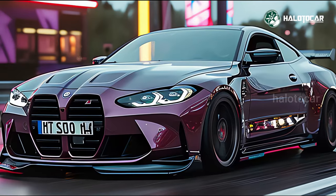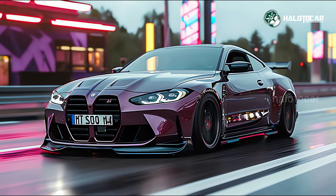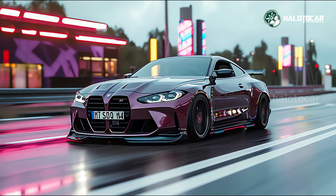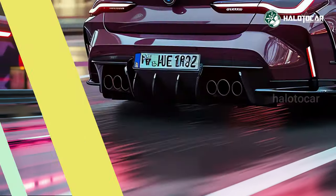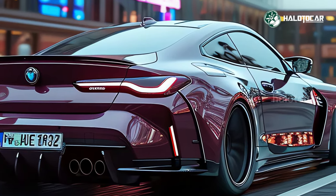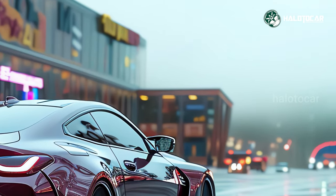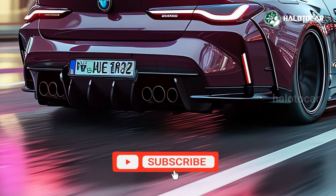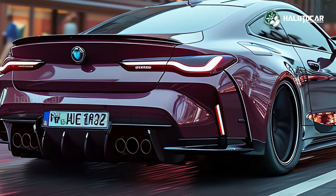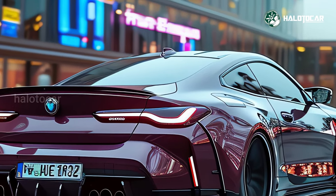The base M4 will retain 473 horsepower and an automatic six-speed transmission, while the M4 Competition will include 503 horsepower and an eight-speed automatic transmission. Both models will remain unchanged from previous iterations. However, the most powerful variant in the lineup, the all-wheel-drive Competition X-Drive, gets 523 horsepower.